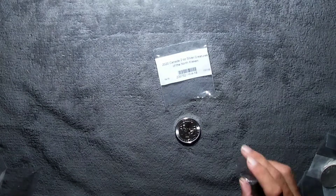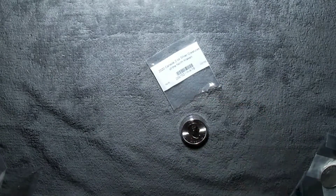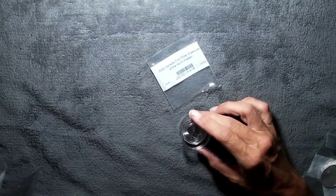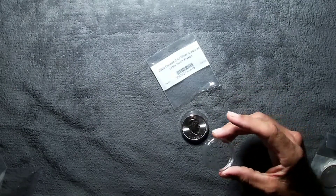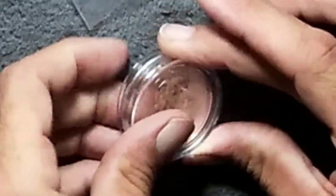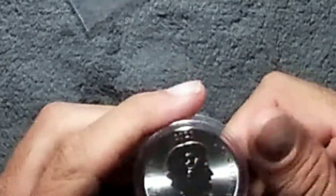Let's get her into her protective airtight so she doesn't get any fingerprints on her, and the humidity doesn't get to it and milk it up. Here in Florida, humidity is thick and real.